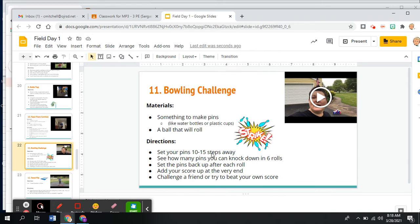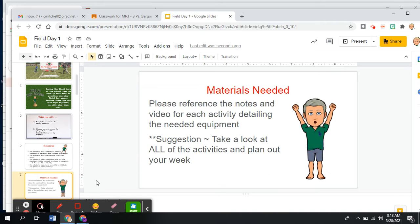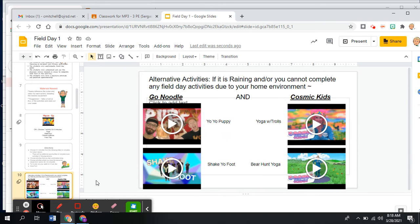Now speaking of home-friendly, there are alternative activities especially if outside is not an option for you. Remember, all the activities are designed for inside as well as outside. But there is a page — slide 10 — for alternative activities. So if it's raining or you can't complete any of the field activities due to your home environment — maybe outside just doesn't work for you, maybe you're not allowed outside during the day when nobody's home or watching you, whatever it might be.